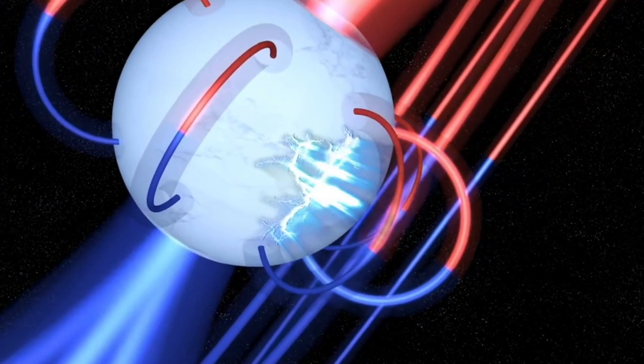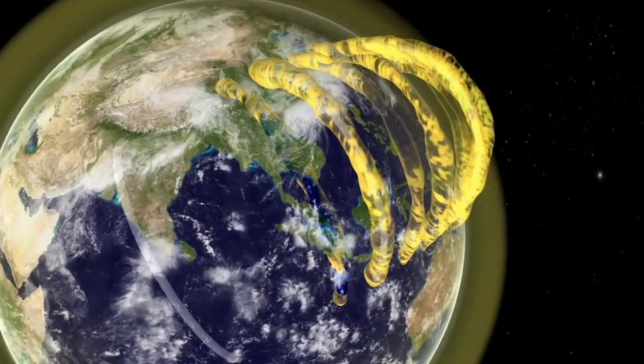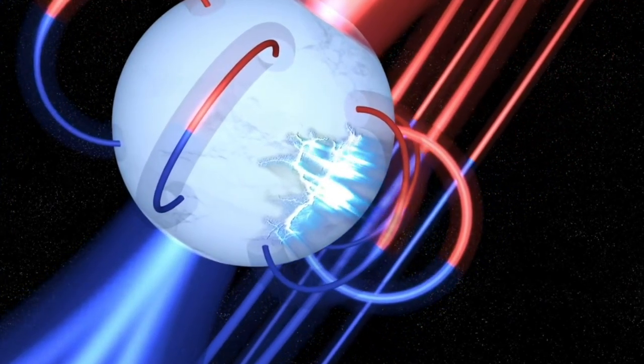Both of those animations are from NASA and represent what happens when the sun energizes those fields in modern-day regular storms, and when a major event happens, modeled with a magnetar burst.